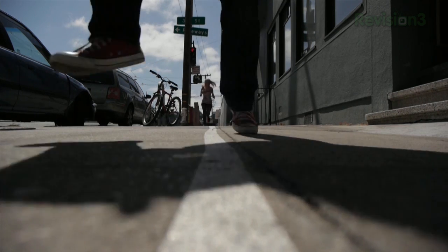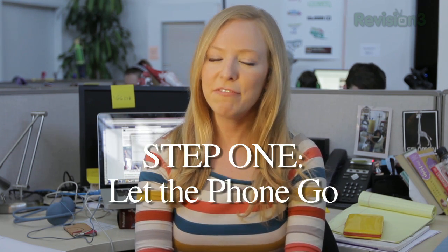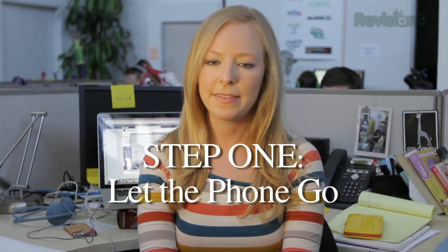Lieutenant Alexa O'Brien of SFPD says let the phone go. It's not worth getting injured or worse over a phone. Put things in perspective.